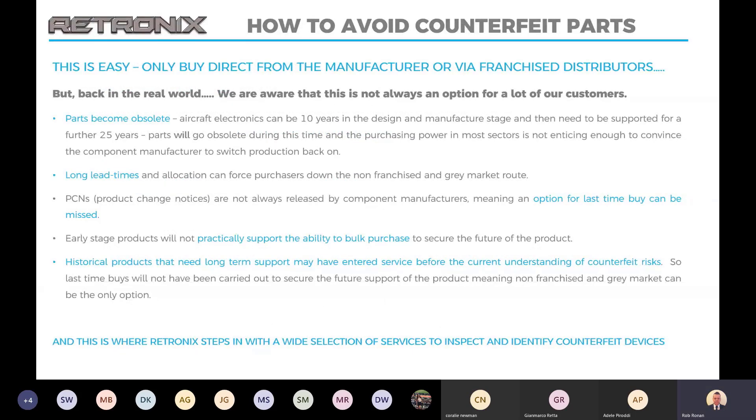How to avoid counterfeit parts? It's fairly simple — you only buy direct from the manufacturer or via franchise distributors. But back in the real world, we're aware this is not always an option for a lot of our customers. Parts become obsolete, there are long lead times and allocations, and this can all force purchases down non-franchise routes. You get change notices that may not be released by manufacturers, meaning you miss out on an option for a last-time buy. And bulk purchasing is a great way to go, but if you're not sure at the early stage of design how well that product is going to do, then bulk purchasing is probably not an option. There are also historical products that may have entered service before the current understanding of counterfeit risks, so bulk purchasing parts would not have been made at that point.